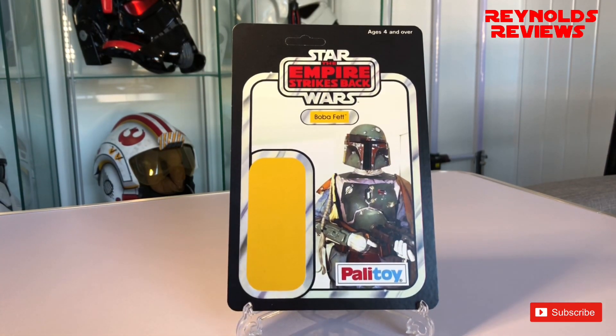So yeah, that's my first pickup. Boba Fett is my favourite character, so I had to have him. Let's move on to the next one.